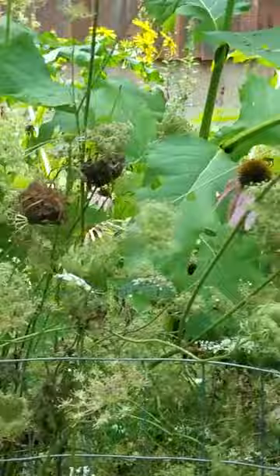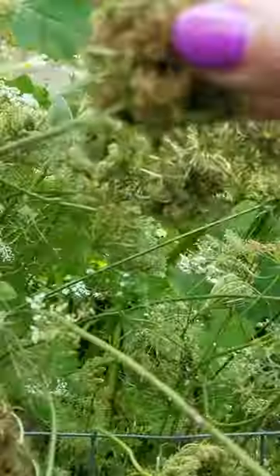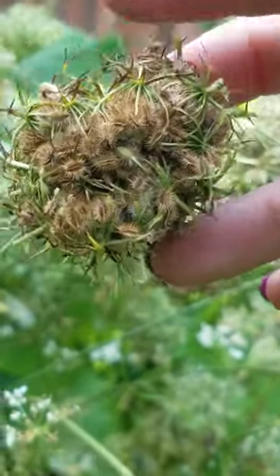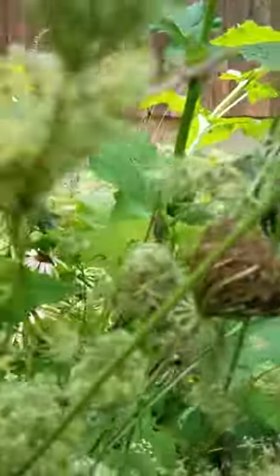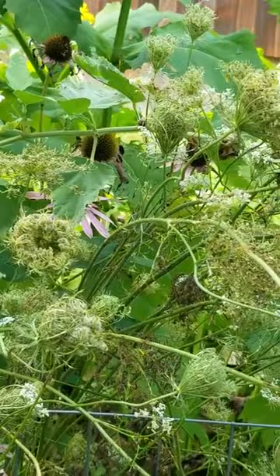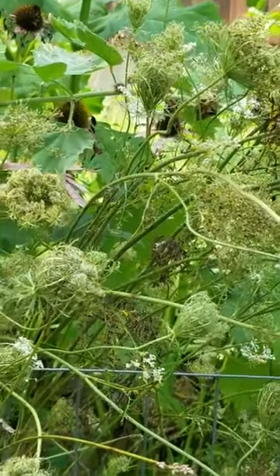Queen Anne's Lace grows here — it's just wild. It comes to your yard, it comes to my yard. It's going to seed over here, and if you can see how many seeds are there, you'll understand why she is so prolific. I dropped my son off at work today and where he works there was simply a field of Queen Anne's Lace. It's beautiful.